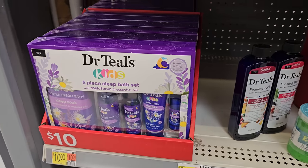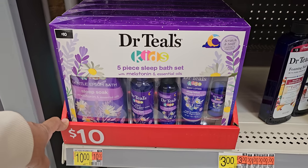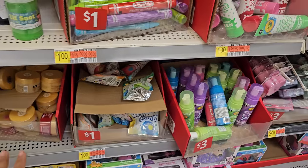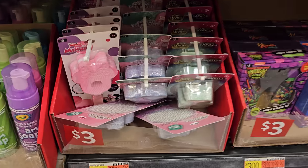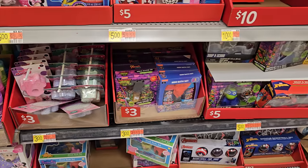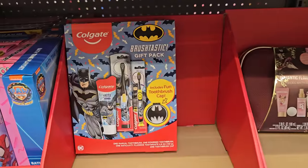Dr. Teal's Kids — this is a five-piece sleep bath set, kind of cool. Down here is more fun bath stuff for children — a dollar. $3 on the foam soap. This looks like bubbles — like a bubble wand. I'm not too sure if that really works. Looks like that was $10 — the Batman gift set. Not bad to have.